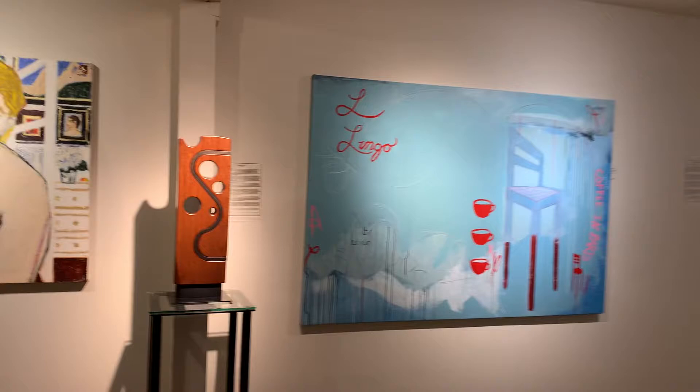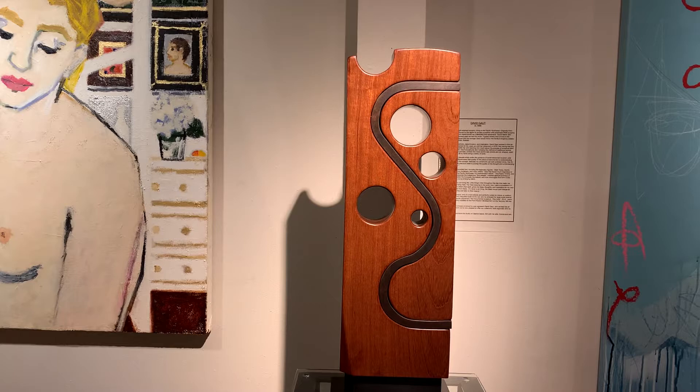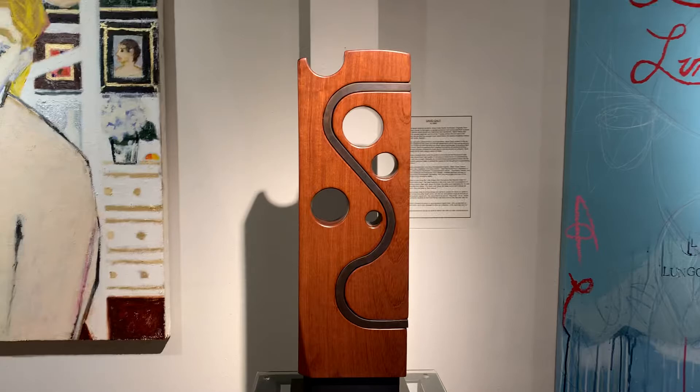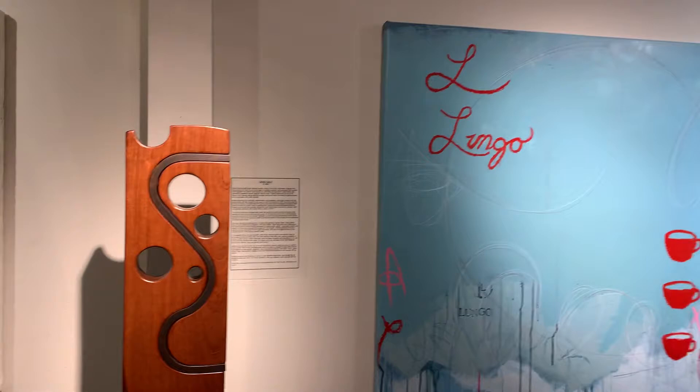Let's go over here. There's another sculpture by David Gott — this is a wood and bronze sculpture. It's called Oppose, and it's made with a very rare kind of rosewood called Bubinga, with a strip of bronze running through it.